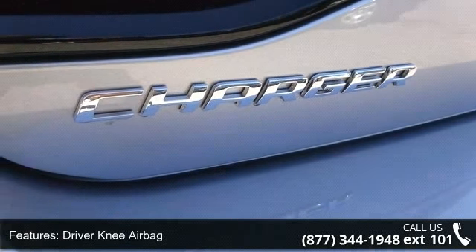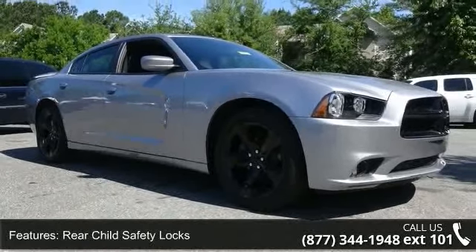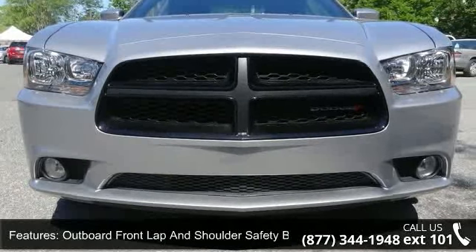This vehicle shows low mileage and offers a smooth ride. A test drive is waiting for you — call now to schedule an appointment at our dealership.